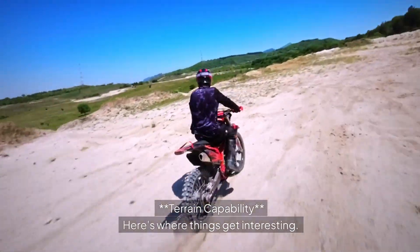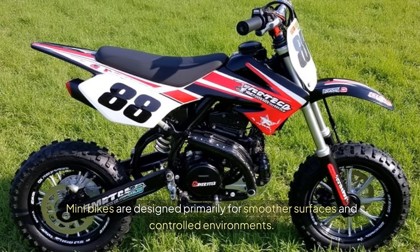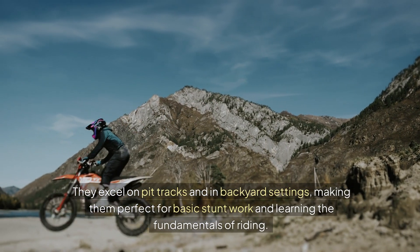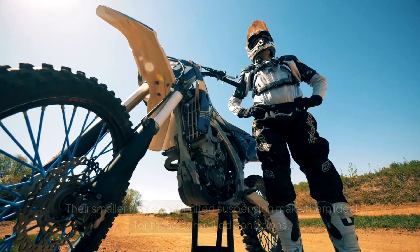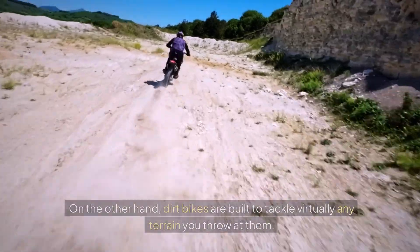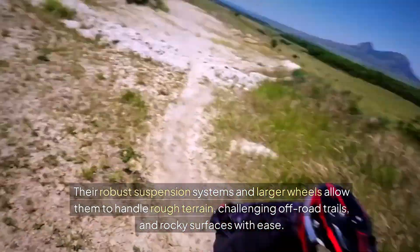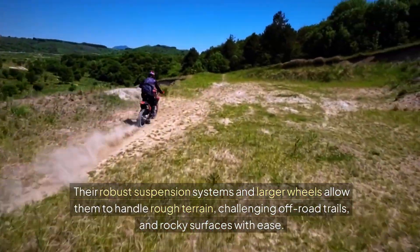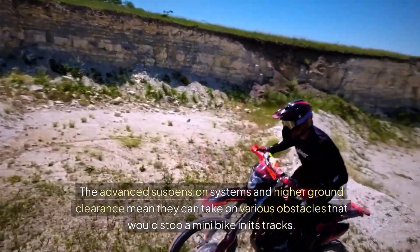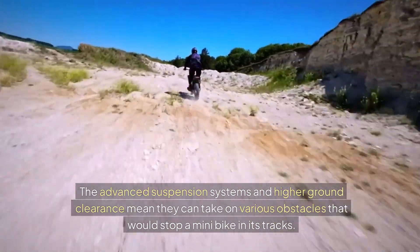Here's where things get interesting. Minibikes are designed primarily for smoother surfaces and controlled environments. They excel on pit tracks and in backyard settings, making them perfect for basic stunt work and learning the fundamentals of riding. Their smaller frame and limited suspension make them ideal for these controlled conditions. Dirt bikes, on the other hand, are built to tackle virtually any terrain. Their robust suspension systems and larger wheels allow them to handle rough terrain, challenging off-road trails, and rocky surfaces with ease. The advanced suspension and higher ground clearance mean they can take on various obstacles that would stop a minibike in its tracks.